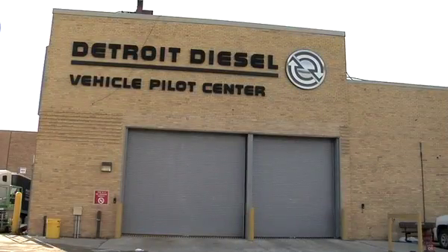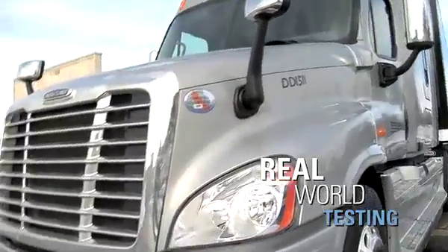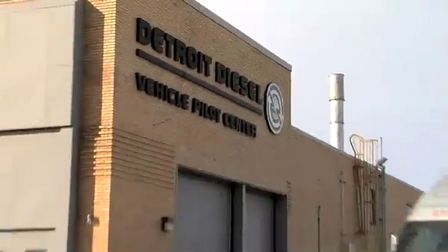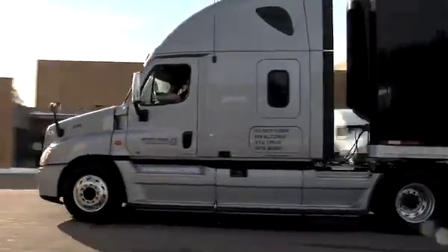Finally, the pilot center is where real-world testing of engines, hardware and after treatment takes place. Engines are put to the test on the road in every operating cycle and in every conceivable condition.